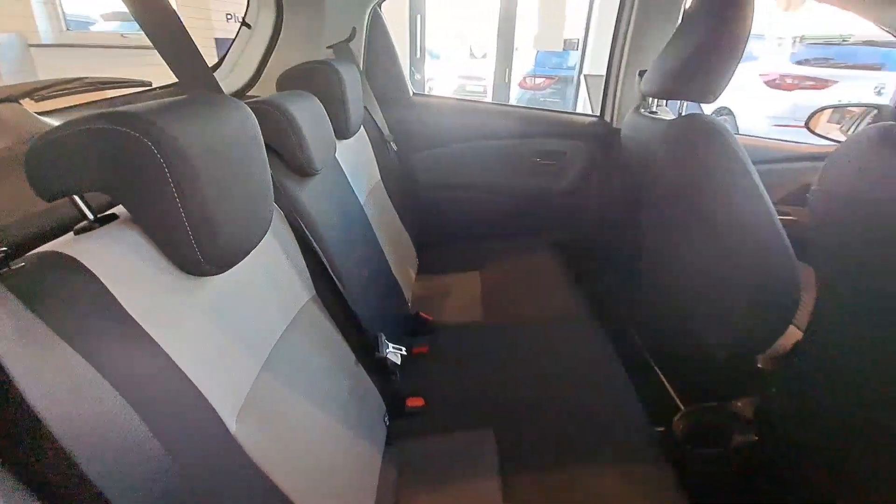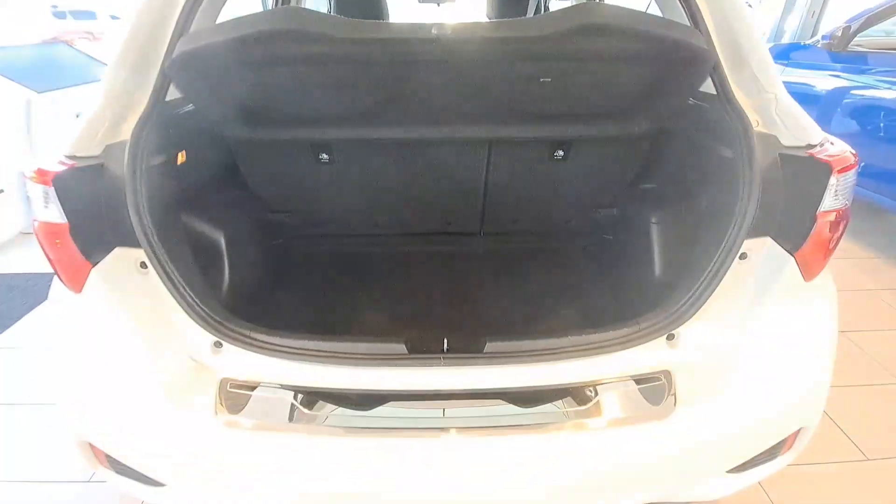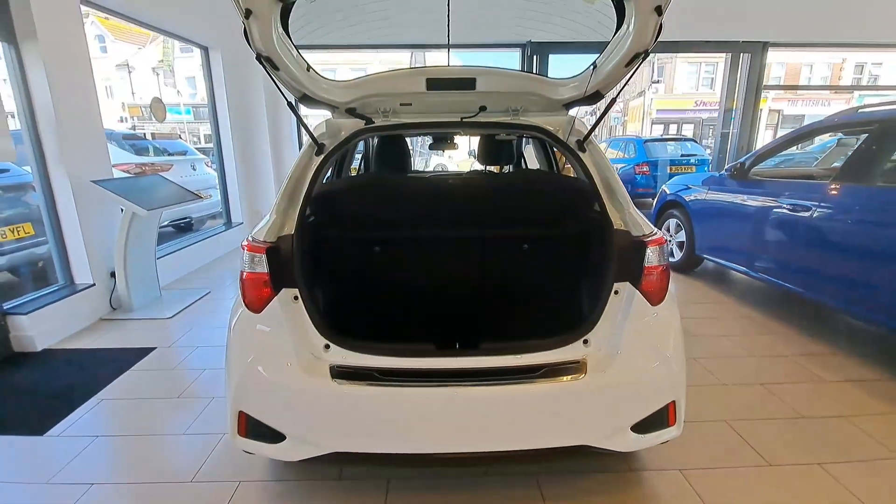Steering wheel mounted audio and telephone controls and USB connection. In the back seats you also have ISOFIX fixings.